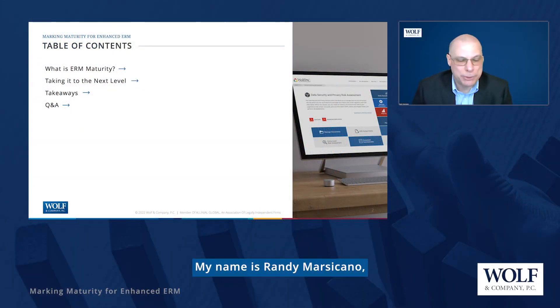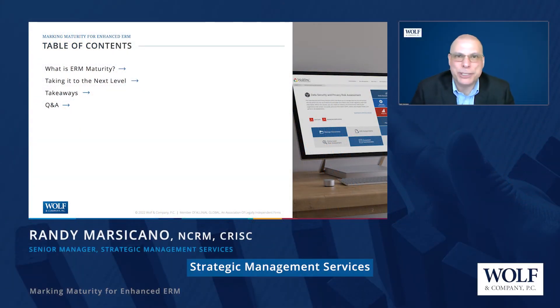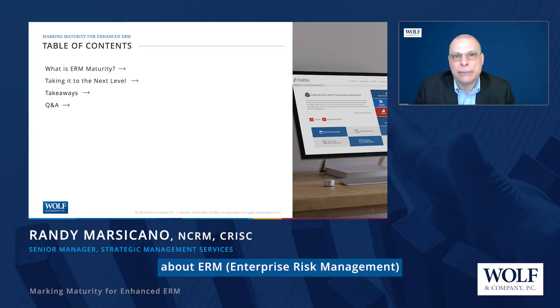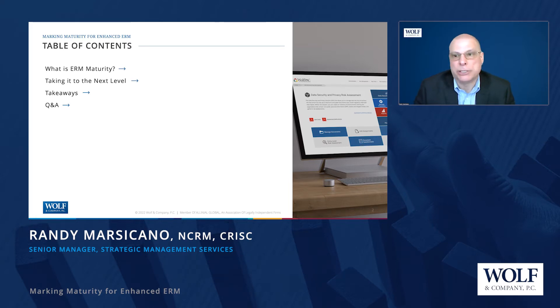Hello, everyone. Welcome. My name is Randy Marcicano. I work in the Strategic Management Services Group here at Wolf & Company, and we're going to be talking today about ERM, or Enterprise Risk Management Maturity.